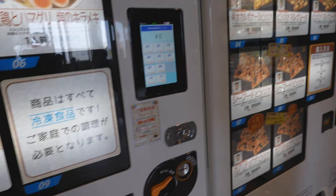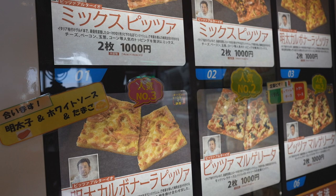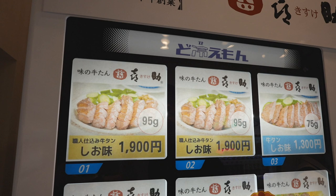And this one over here sells pizza. It's my lucky day! Look at that — gourmet square pizza. There's a bunch of different types. This one here sells beef tongue. The whole machine sells beef tongue — different types and varieties.